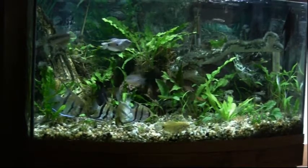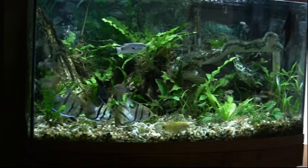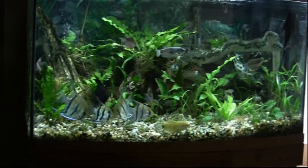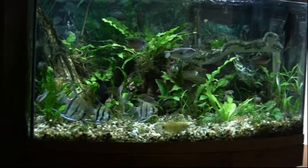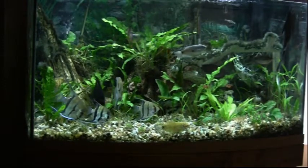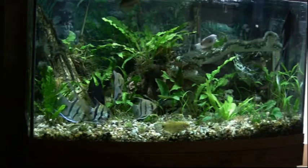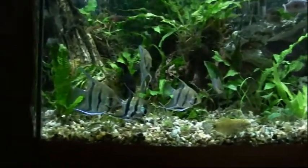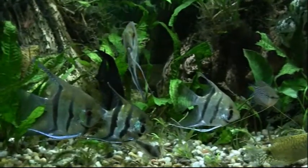The angelfish are hanging around down there — all five of them together. There are nine in here altogether, and five are right down there. I don't know what's causing them to be so inactive right now, just hanging out the way they are.